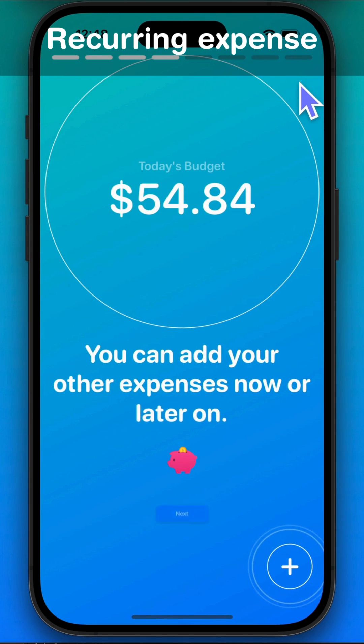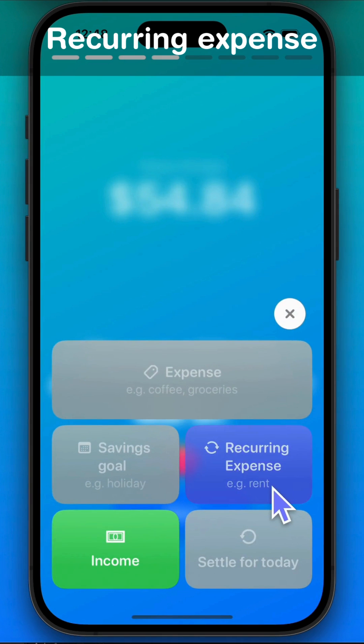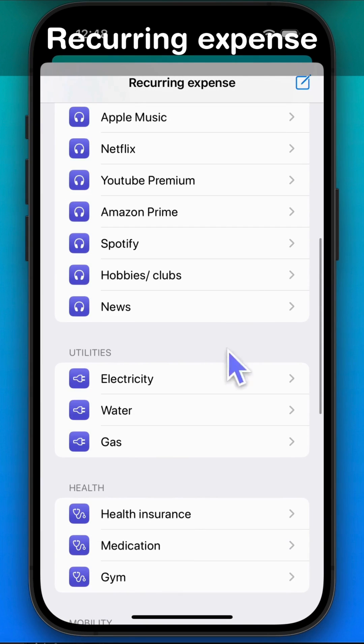You can add your other expenses now or later on. For example, I'm adding another recurring expense: my monthly gym membership.